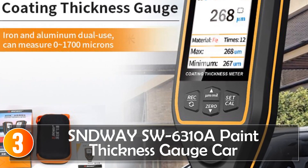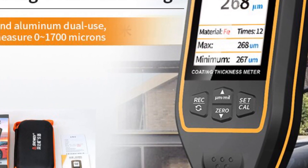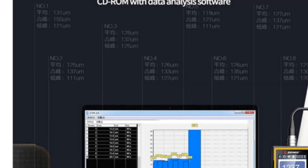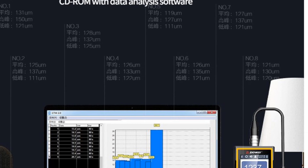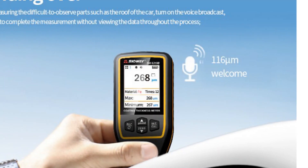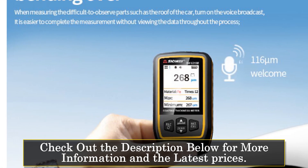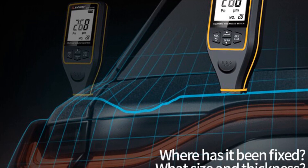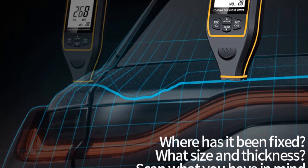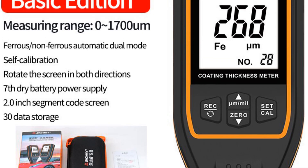At number 3, the Sindway Su6000 310 Paint Thickness Gauge. This is a powerful device that delivers accurate measurements of paint thickness on car surfaces. With an impressive measuring range of 0 to 1,700 microns and a resolution of 0.1 microns, it provides precise results for both professional and DIY applications. The gauge's rechargeable 850 mAh battery ensures extended use, making it reliable for continuous work or multiple measurements.